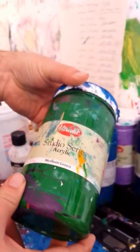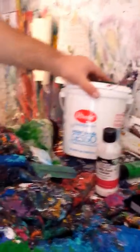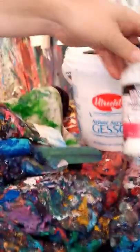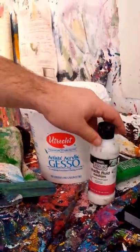I always paint with Utrecht Studio Series acrylic. I usually get the quarts because I go through a lot of paint each year. I also use gesso for white paint because I use so much white. Sometimes I use a matte medium, not often, but sometimes.